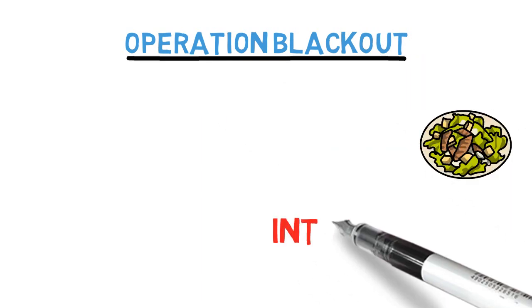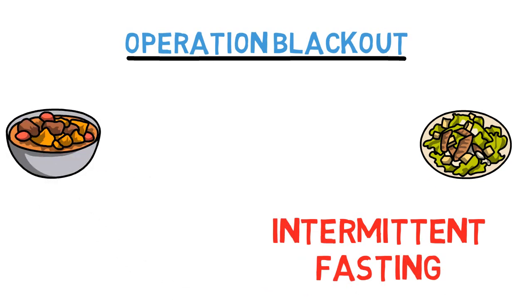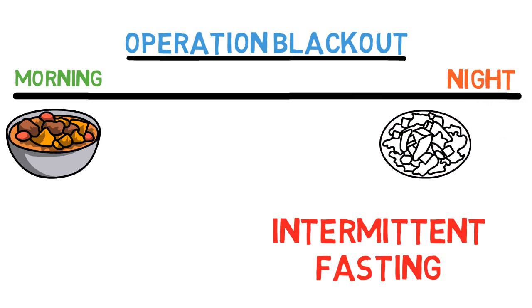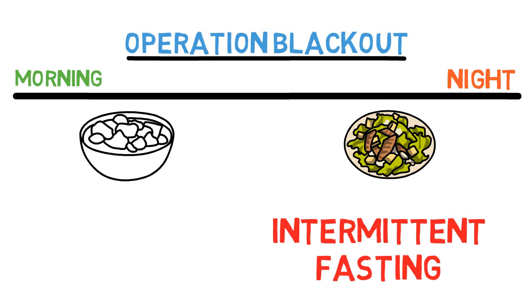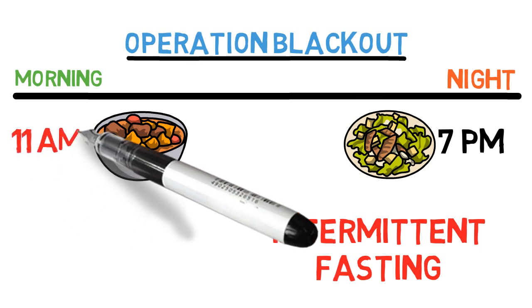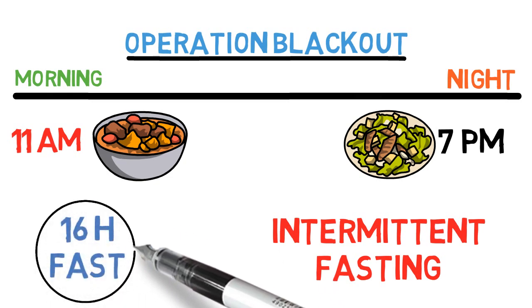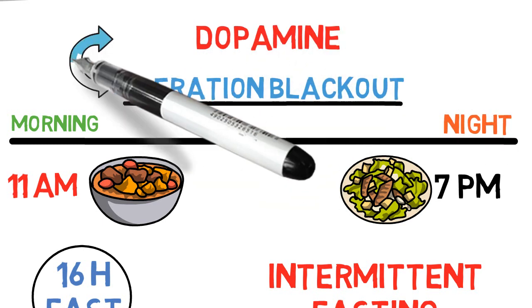Tip number two: operation blackout. Have you heard about intermittent fasting when it comes to food? One way of doing that is by eating your last meal of the day a bit earlier and then pushing your first meal of the day a bit later. For example, you stop eating at 7 pm and then have your first meal the next day at 11. This would give you a 16-hour fast every day and comes with a lot of health benefits — and guess what, you can use this concept for dopamine too.